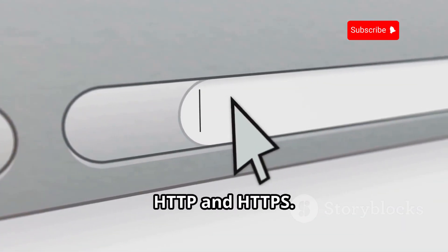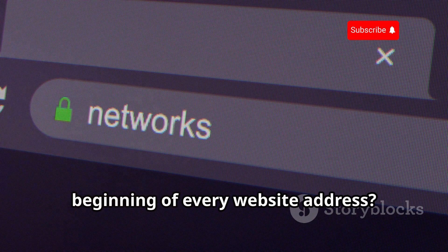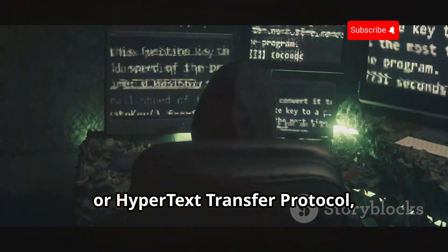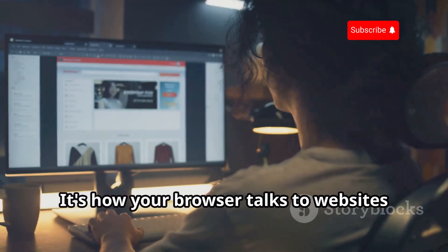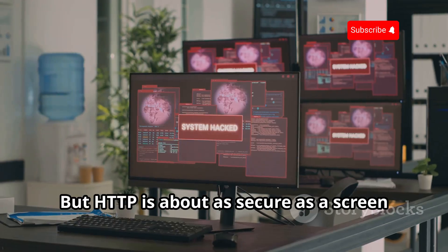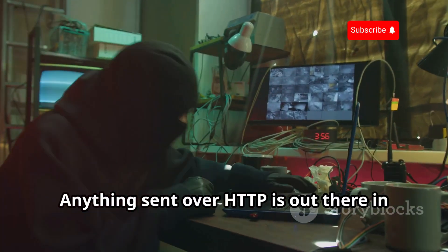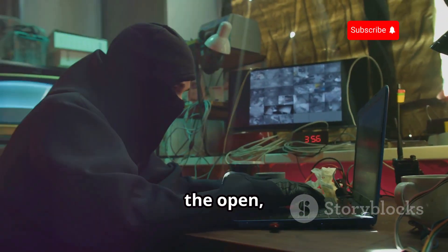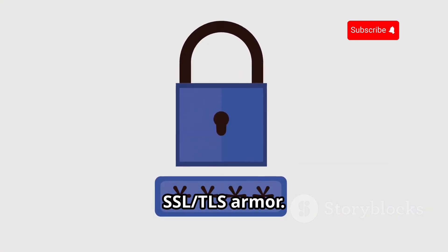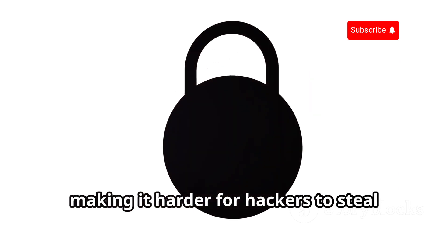First up, HTTP and HTTPS — those little things you see at the beginning of every website address. HTTP, or Hypertext Transfer Protocol, is the language of the web; it's how your browser talks to websites. But HTTP is about as secure as a screen door on a submarine — anything sent over it is out in the open. That's where HTTPS comes in with its SSL/TLS armor, encrypting data and making it harder for hackers to steal your browsing history.